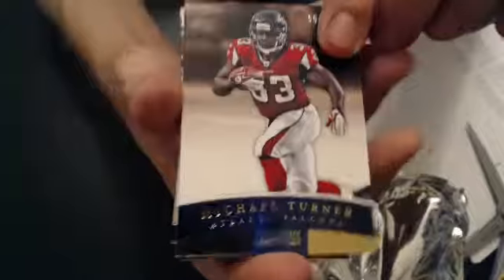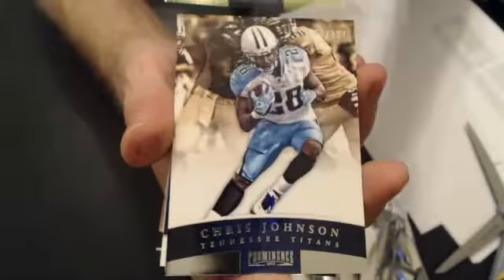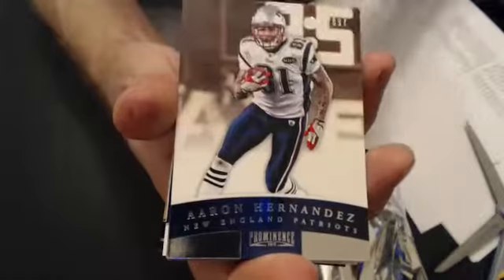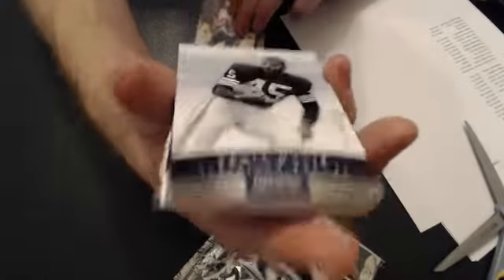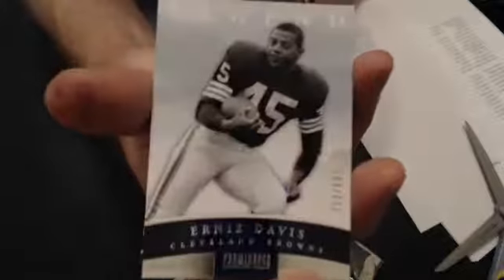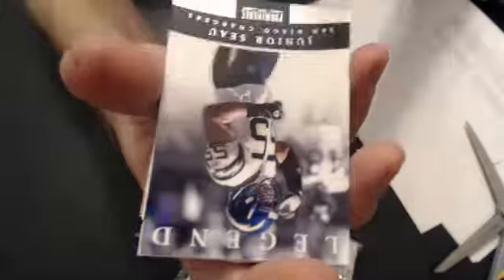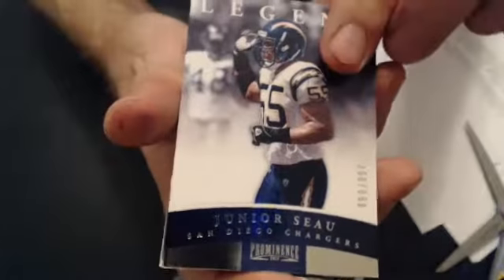First up we have a Michael Turner gold. Going to Derek, we have a Chris Johnson — that's a silver, goes to Justin. We have an Aaron Hernandez, that's a silver, going to Derek. We have a silver Ernie Davis, that goes to Andrew. And we have our last legend, Junior Seahawk, that's a silver, and that one goes to Justin.